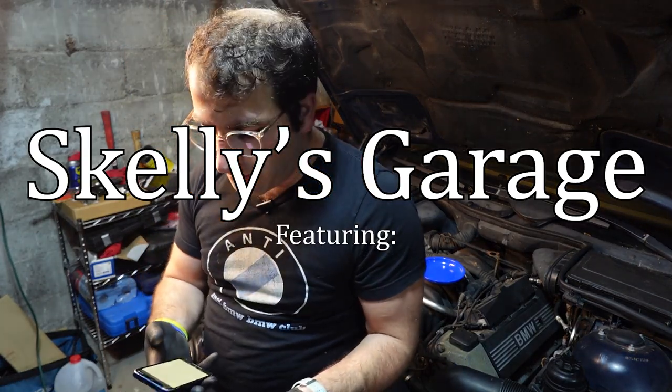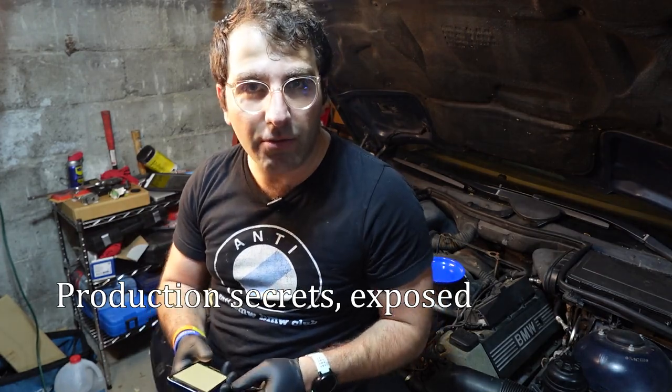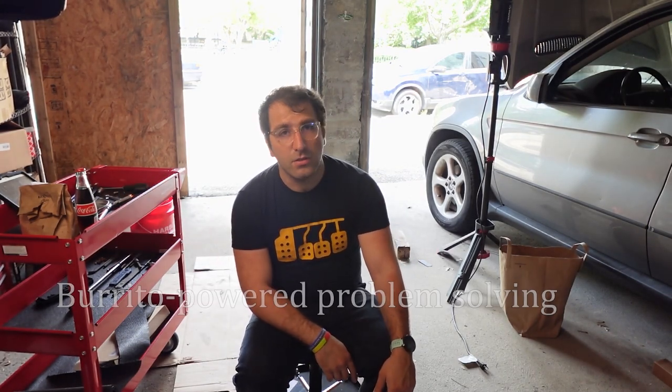Skelly's Garage isn't scripted, obviously. There's no way you can script this much stupidity in one go. So what I'm going to do is sit here on my stool, eat a burrito, and then try to figure out a solution.